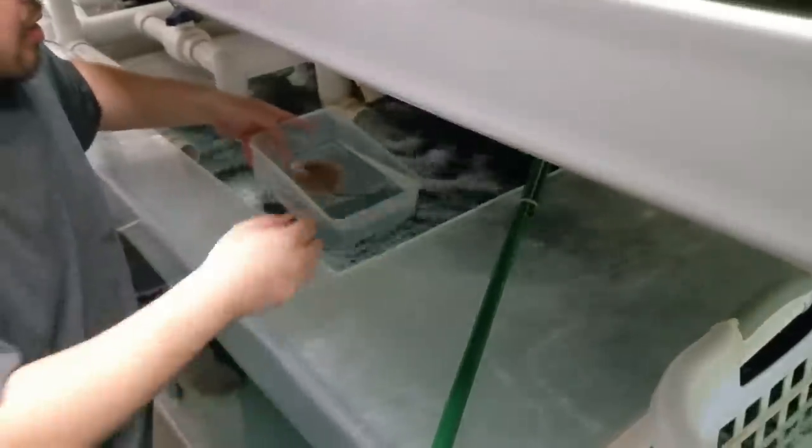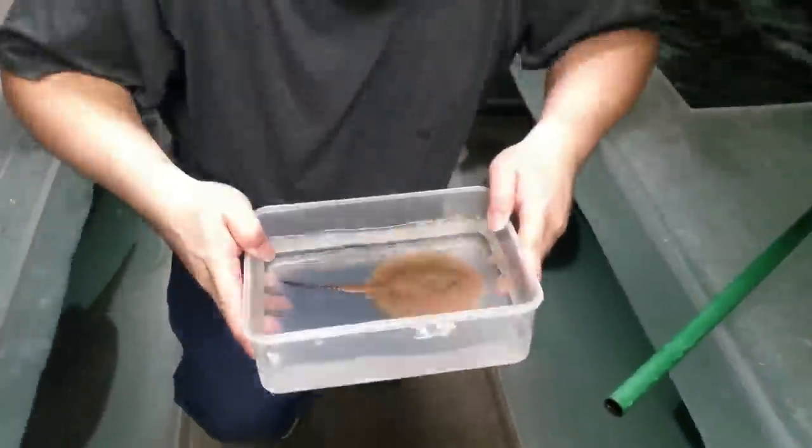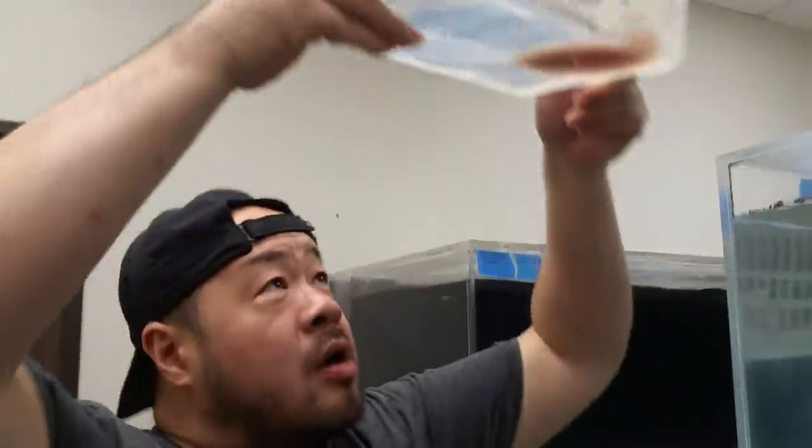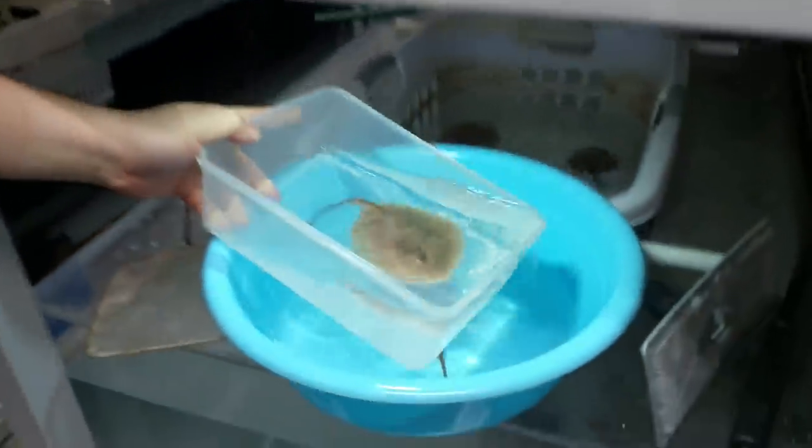Now I have to catch over here — the problem is that back door is over there and there's no space for me to catch these guys, so I have to do it from here. Here's another one. I'll have to sex it. This one's a female.